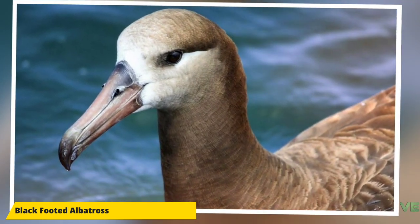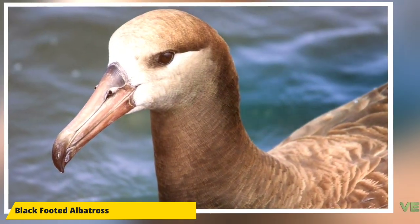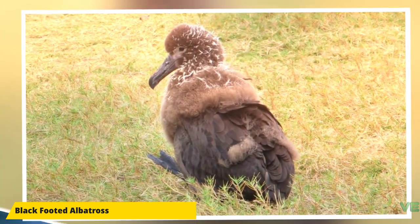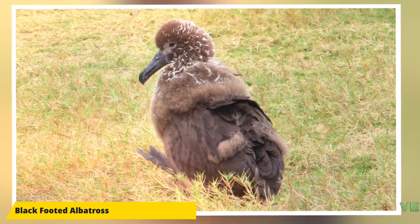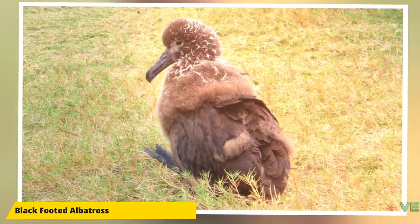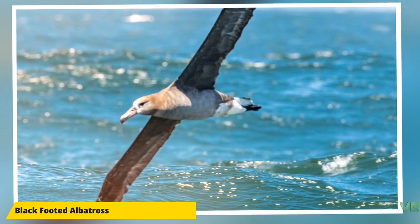However, they do prefer the northeastern Pacific Ocean. They overlap greatly in breeding and feeding range with the other two species of northern albatross, although the other two will range further north into the Bering Sea than the black-footed will. They have on occasion been sighted in the southern hemisphere.